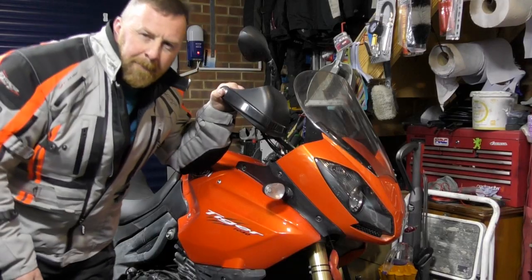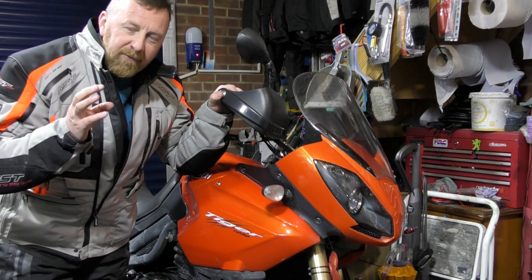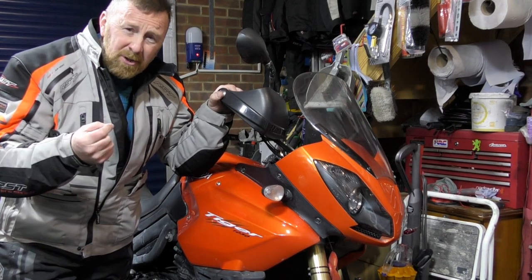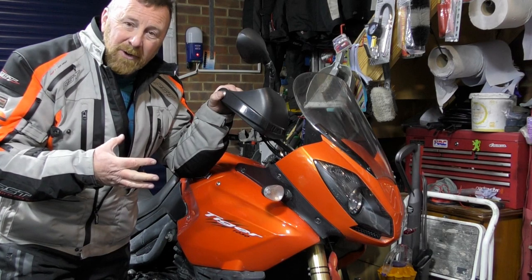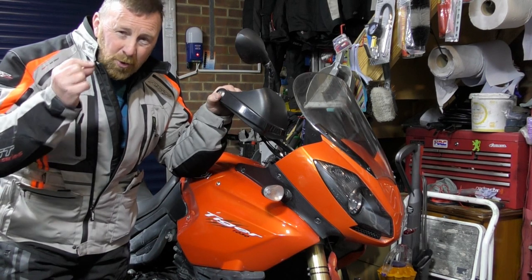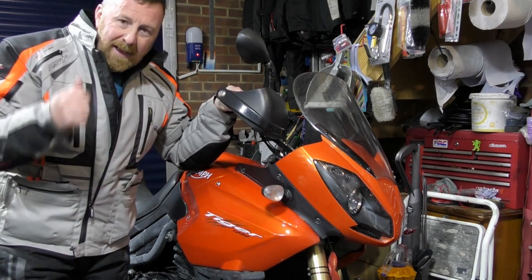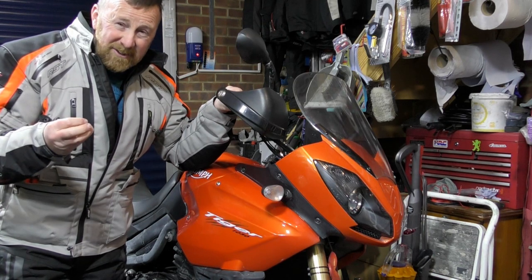Rear brakes and the chain need sorting out too. The spoiler looks a bit messy. I'll tell you why I don't love Scott Oilers — I've nearly had accidents and seen others have them too. If you don't set them up right, too much oil gets on the chain, it sprays around the rear tire, and the first left bend you hit, you're gone. They do put oil in the chain and stop it stretching, but you really must set them up correctly and use the right Scott oil — not cheap Chinese stuff.